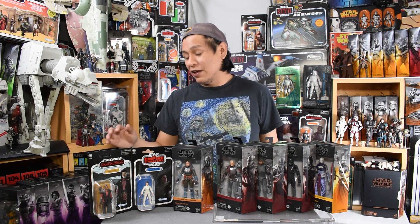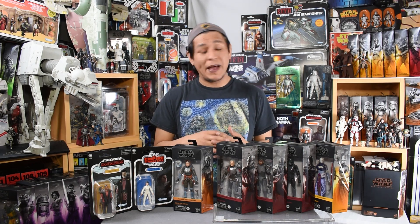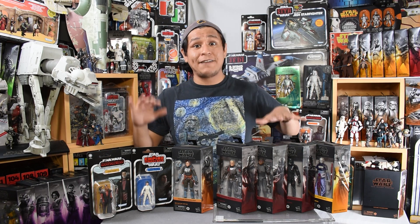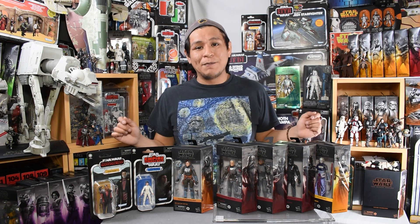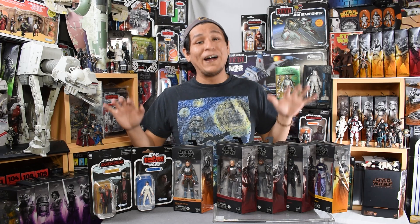For identifying them: in Target you can use the DPCI codes, which doesn't work in Walmart — they use SKU codes. There are great resources out there. Rebel Scum has a master list of SKU codes which really comes in handy when you're out hunting, and this definitely is hunting season. Be out there, be ready to go, and be prepared to not find these at your first store — but do not get discouraged because they are out there.